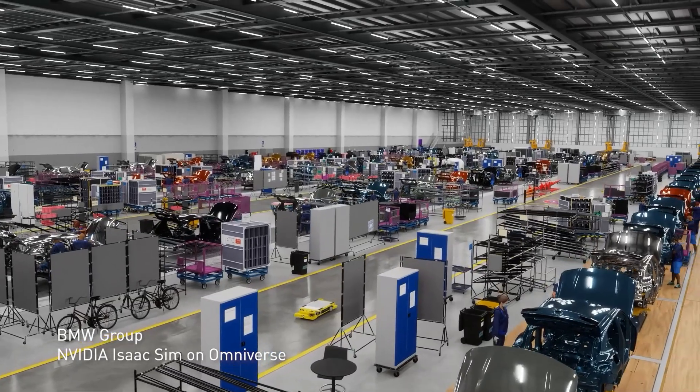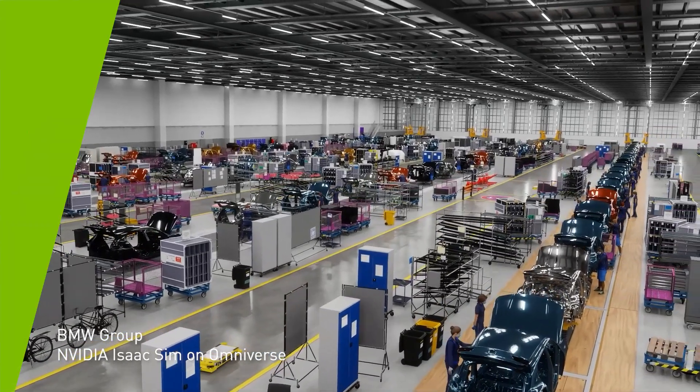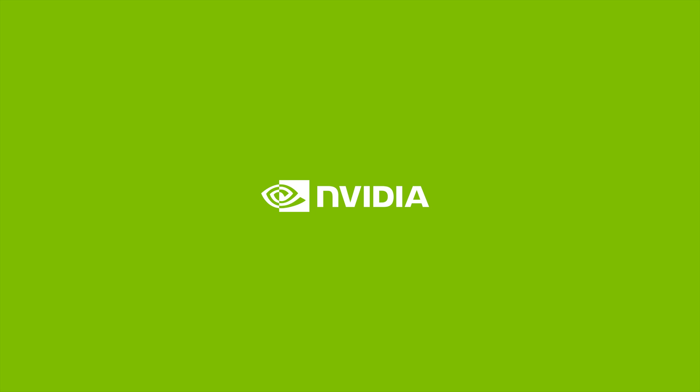Explore our retail solutions on NVIDIA.com to learn more about how NVIDIA is optimizing every part of the retail supply chain.